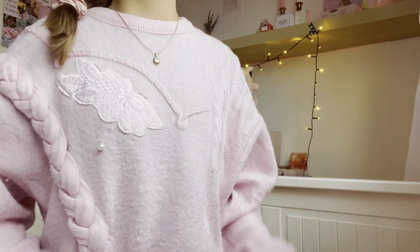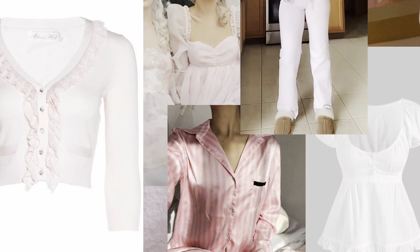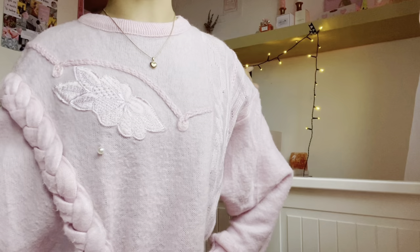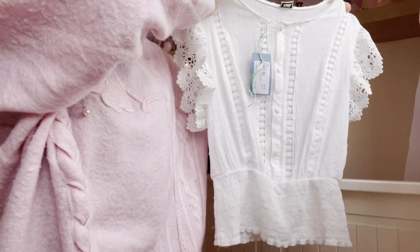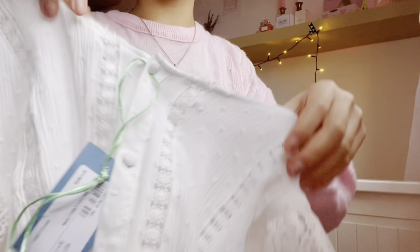So the first thing that I got is this really really cute top right here — I'm literally in love with it. It basically has these little frills on the arms, it's so pretty, and then it has some little polka dots all around. I'd probably wear this in summertime or something.